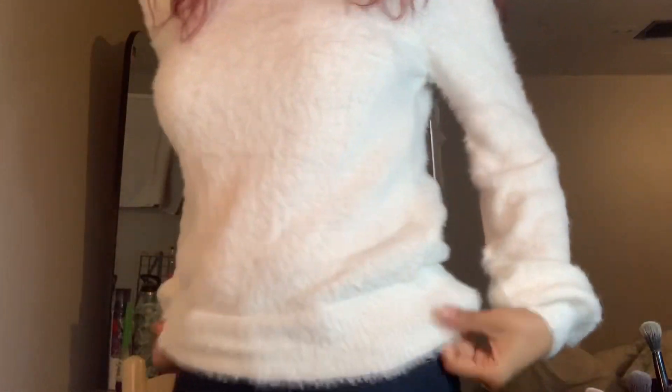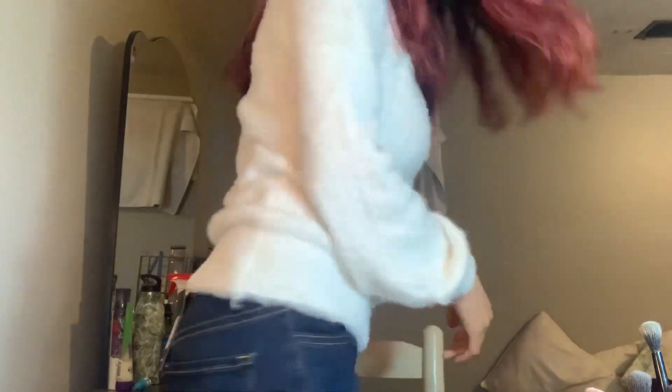Oh my god, I love this sweater! It looks really nice — it's off the shoulder and it's not itchy at all. I love it. I also bought this cozy sweater for $17.50 and these jeans for $25.